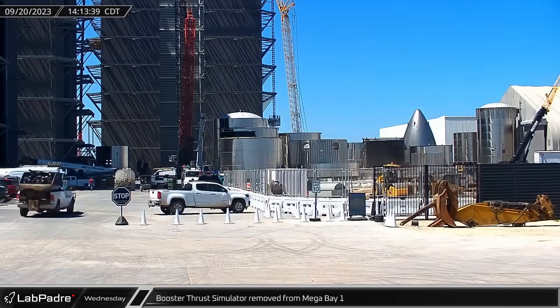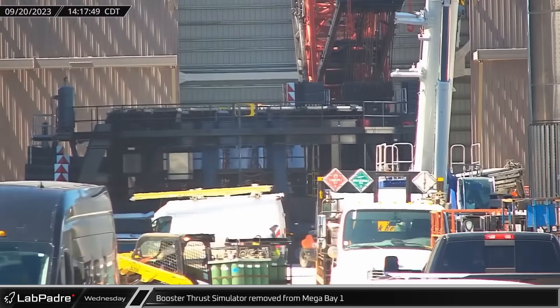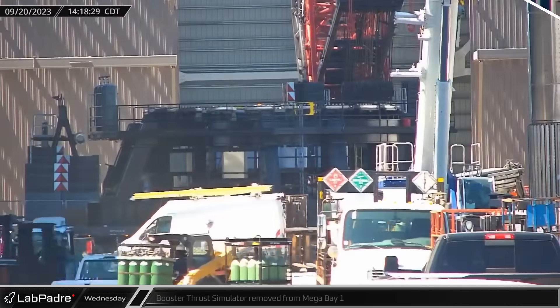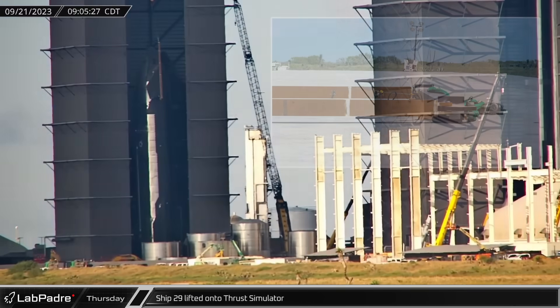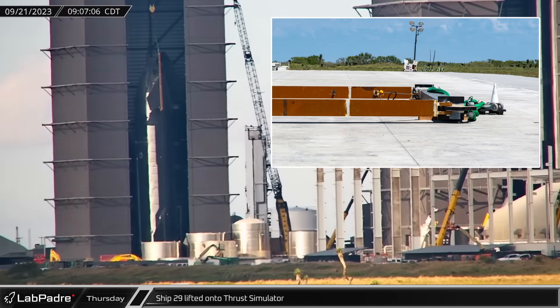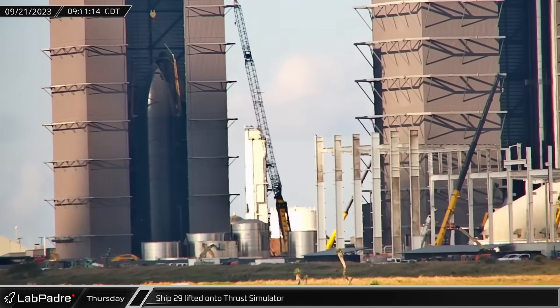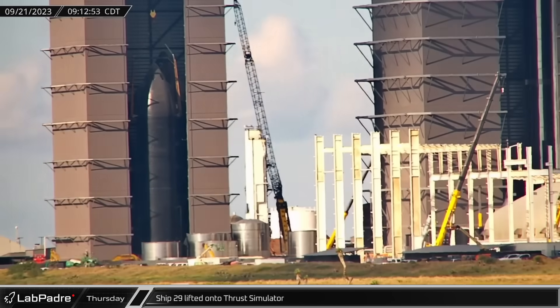The Booster Thrust Simulator was removed from Mega Bay 1 shortly afterwards, clearing floor space inside the bay. Making use of the new two-point lifting jig, Starship 29 was placed on the ship thrust simulator transport stand ahead of rollout to Massey's for cryo testing.